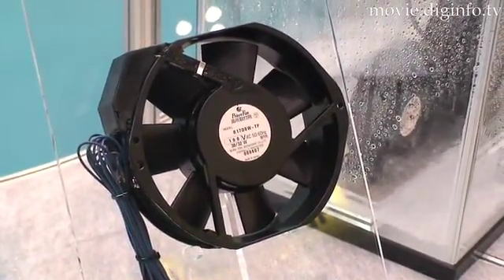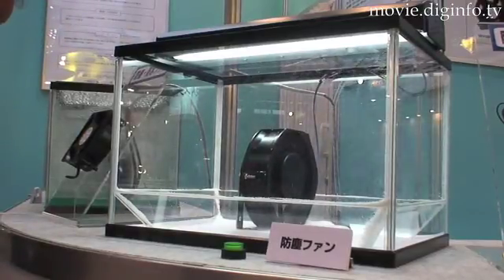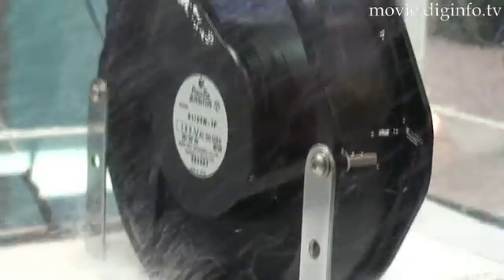At the Tecno Frontier 2008, the company demonstrated a fan motor equipped with its proprietary technology, dubbed IP65 dust and waterproof features.